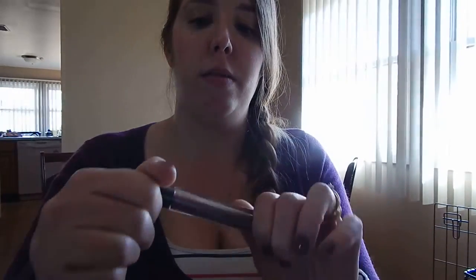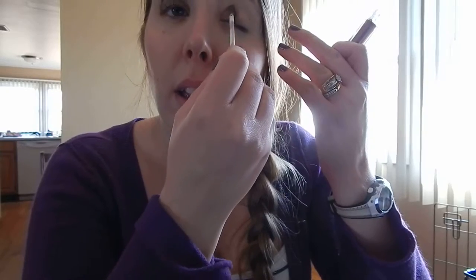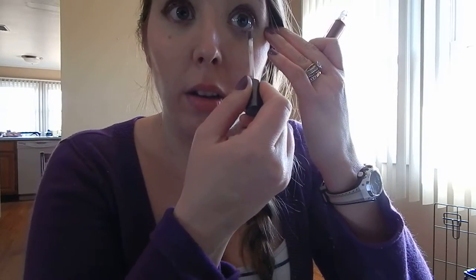I also have the Eye Teeny eyeshadow in Ambrosia. It has a nice liquid texture that dries pretty quick. It's a brownish-purple color. I've used it as an eyeshadow and it stays on all day — it creases after a little while but not really too much. As you can see the color is pretty good.